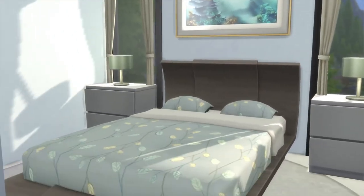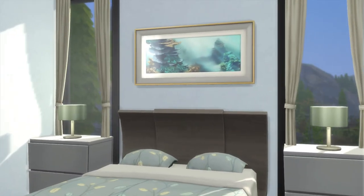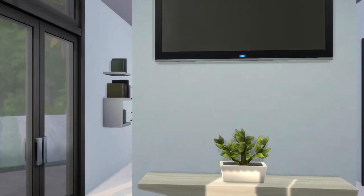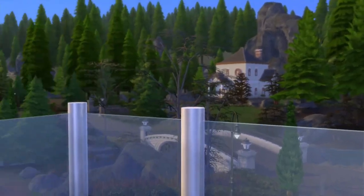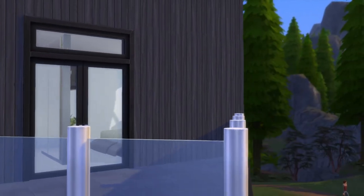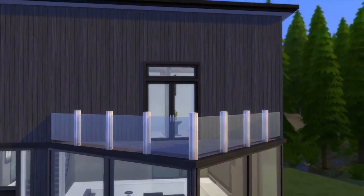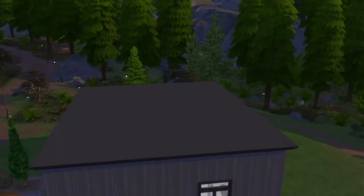Alright, squeeze by this mirror. Nice bedroom. Definitely nicely decorated. That's cool. Let's go take a look at this deck. That's really cool. Alright, let's take a top down view.